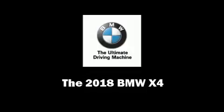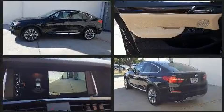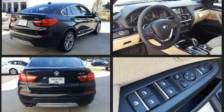Come test drive this 2018 BMW X4. This four-door, five-passenger coupe is ready to drive off the showroom floor. BMW made sure to keep road handling and sportiness at the top of its priority list.